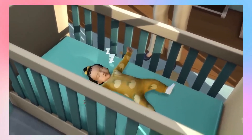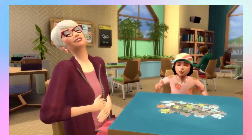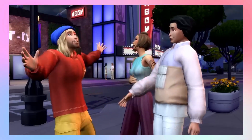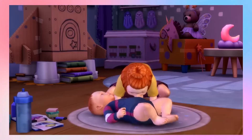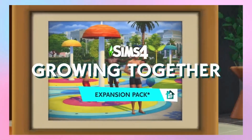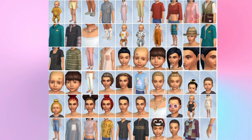Hello everyone and welcome back to my channel, I hope you're all doing well. So I was just scrolling on my phone — I don't know if these are leaks or if they were intentionally shown — but we do have the CAS and Build Items catalog for the brand new Sims 4 Growing Together expansion pack, and I am so freaking excited. I want to go through it quite fast because there is quite a lot of stuff here.